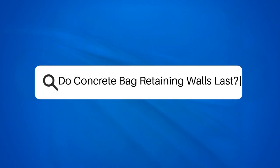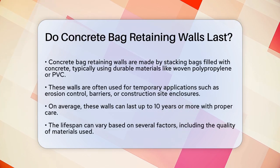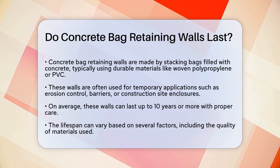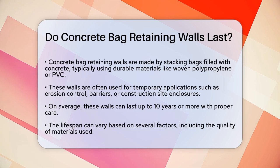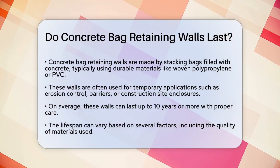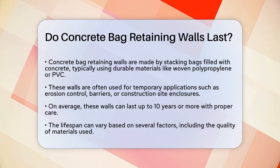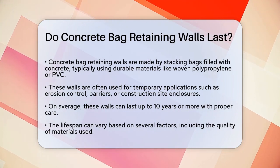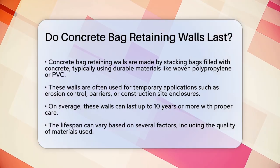Do concrete bag retaining walls last? If you're considering building a retaining wall and wondering if concrete bag retaining walls are a durable option, you're in the right place. Let's break down the details to help you make an informed decision. Concrete bag retaining walls are made by stacking bags filled with concrete, typically made of durable materials like woven polypropylene or PVC. These walls are often used for temporary or short-term applications, such as erosion control, temporary barriers, or construction site enclosures.